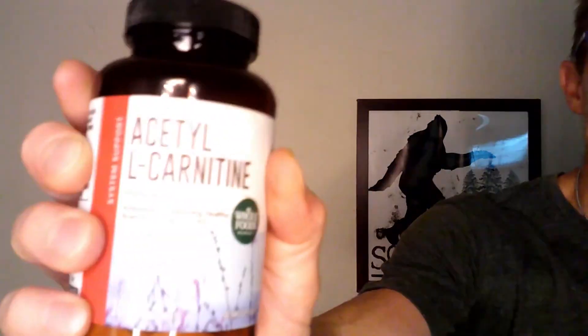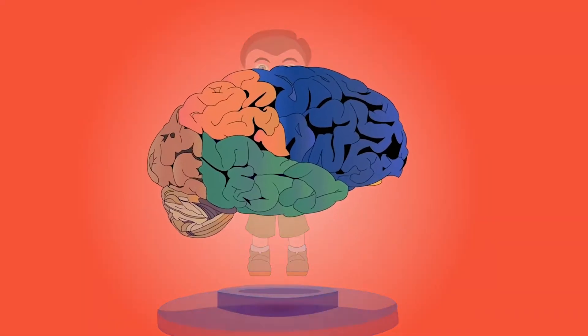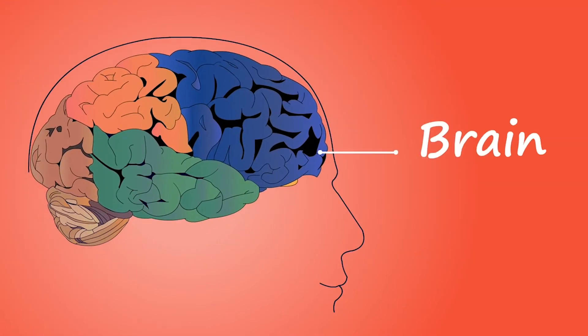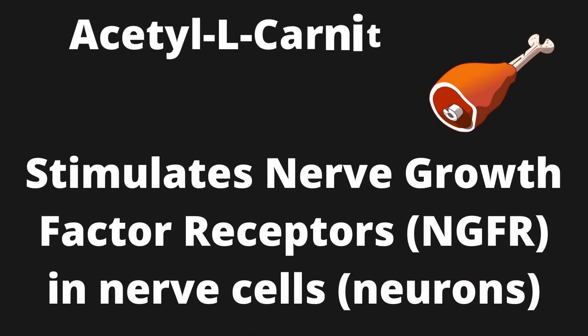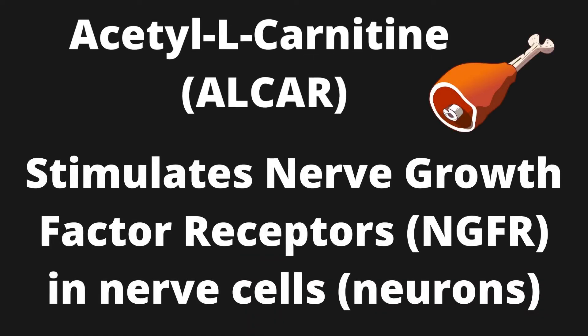Our second supplement today is acetyl-L-carnitine, also known as ALCAR. Acetyl-L-carnitine is a form of carnitine, which is an amino acid derivative found in nearly all cells in the body. ALCAR is very bioavailable and can cross the blood-brain barrier easily, where it can improve brain energy by increasing the utilization of both glucose and fatty acids. ALCAR doesn't directly increase the synthesis of NGF like lion's mane, but it does something equally as important: stimulate nerve growth factor receptors in cells.